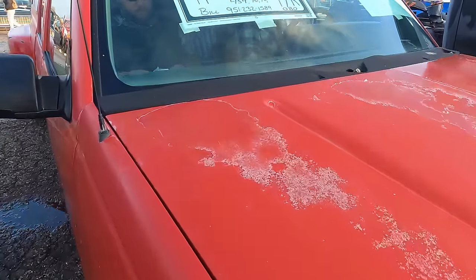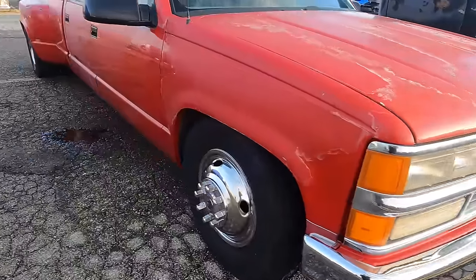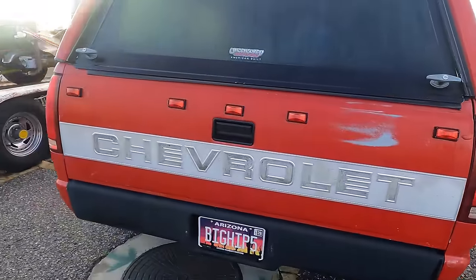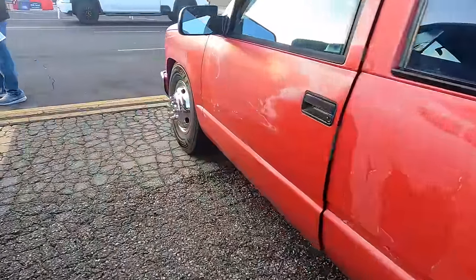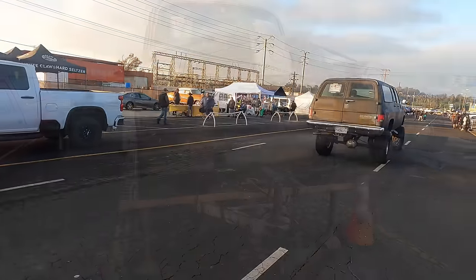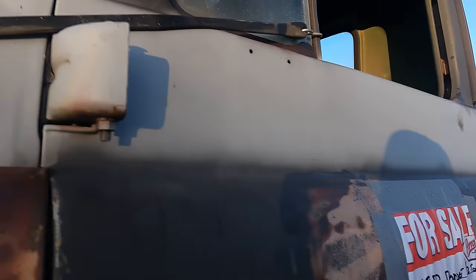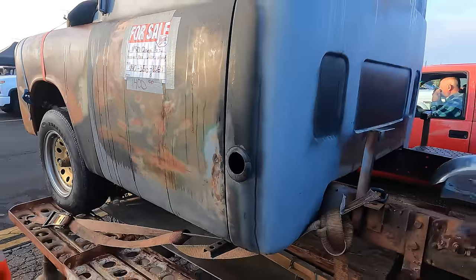There's also a '94 OBS Dually with 63,000 miles. $72,000 on this one — it does have some clear-coat issues, that '90s paint. It says it's got a 454. And the Dodge pickup for $1,400 — he's got a second sign that says 'bill of sale only' and no bed.